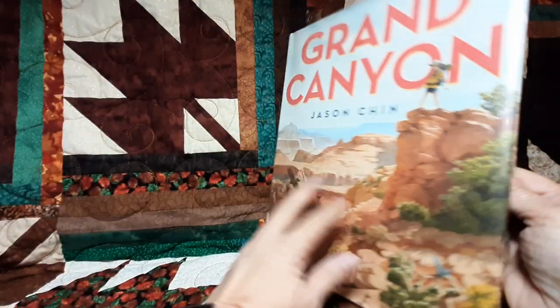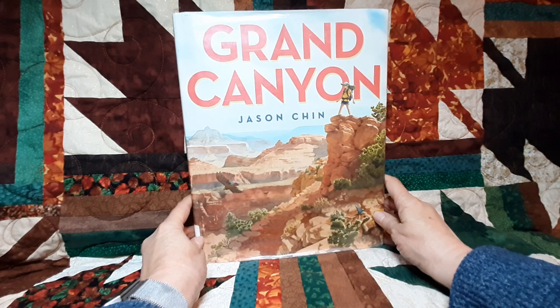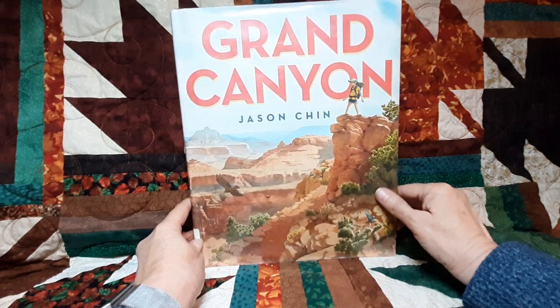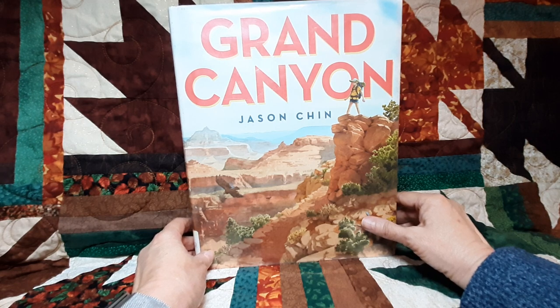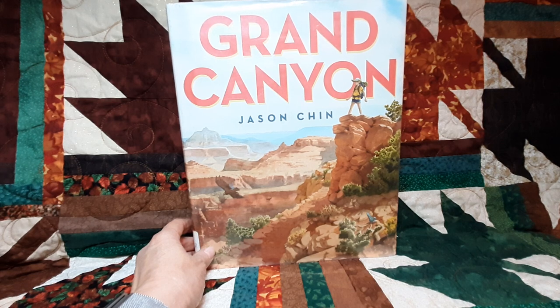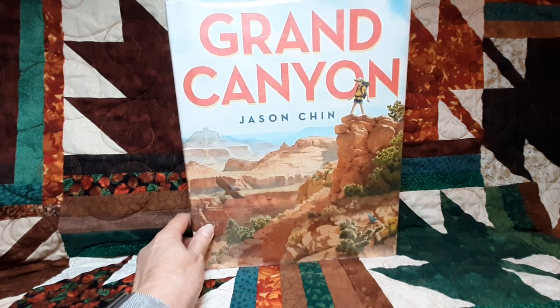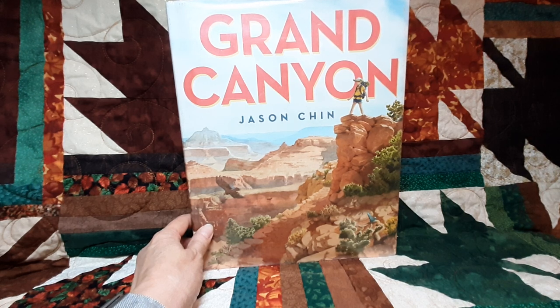And that was Grand Canyon. It told a lot about the different layers in the Grand Canyon. I've hiked the Grand Canyon rim to rim twice — once south to north and then north to south. It's a long hike. It was interesting to see in this book so many things that I'd seen before. I loved it. If you enjoyed this, please give it a thumbs up, go ahead and subscribe, and I'll see you back soon.